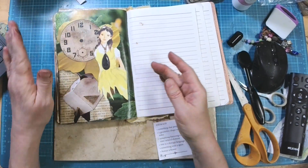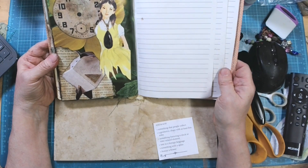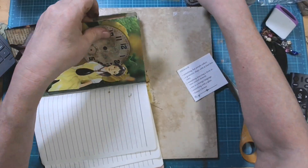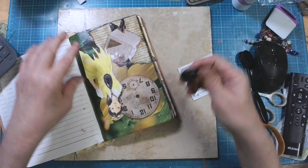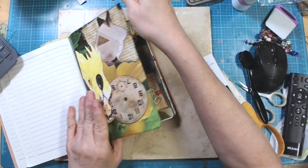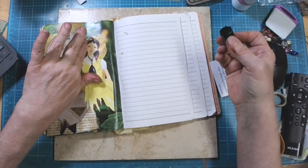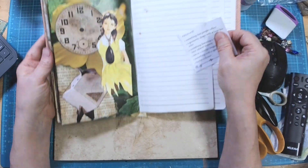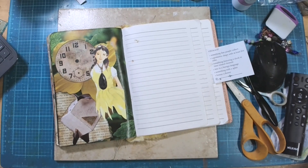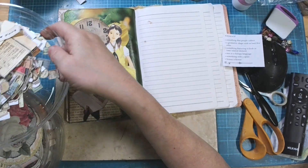It seems like it's missing something though — I don't know what it's missing. I mean, I've got all the prompts, but it just feels like it needs something more. Let's go around the edges and think about it for a second. Maybe we need like a little word right in here — or maybe right up here — I don't know.